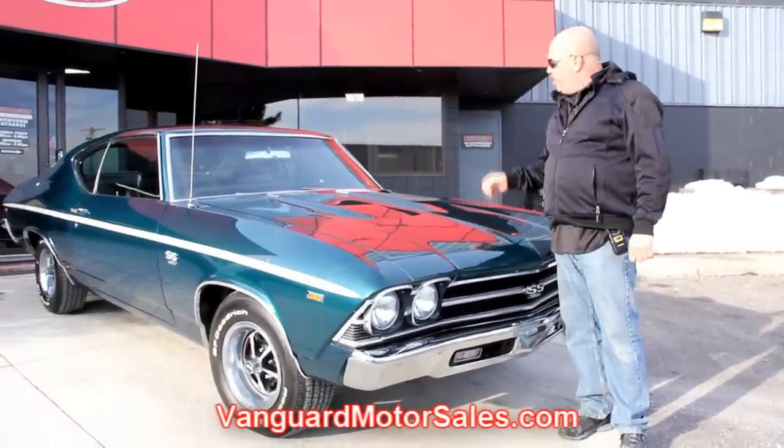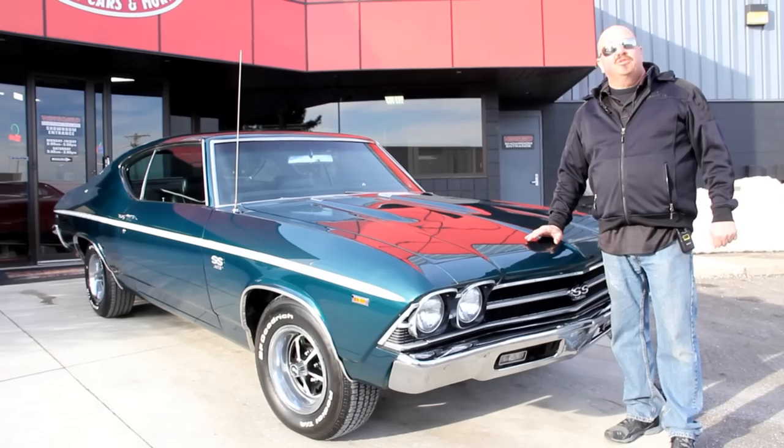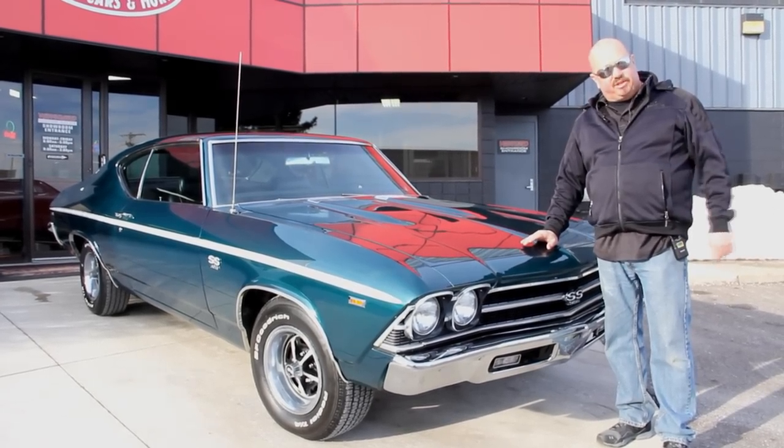We'll show you that 396 under the hood, the beautiful interior. We're going to show you everything you want to see so you can make a really good decision on your muscle car investment. Let's take a look at this Chevelle.